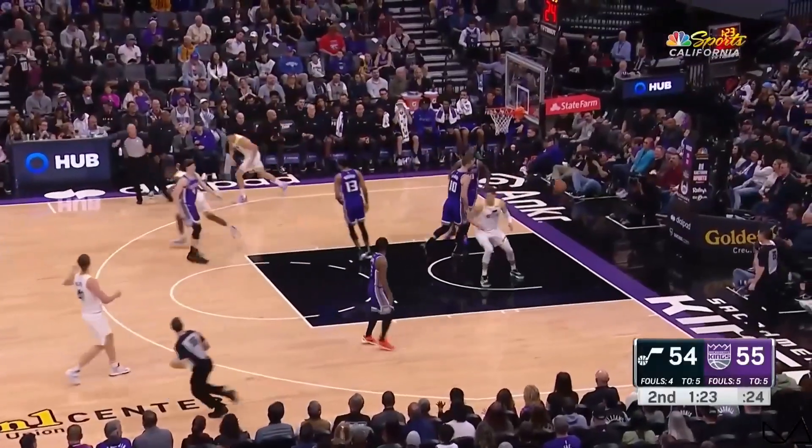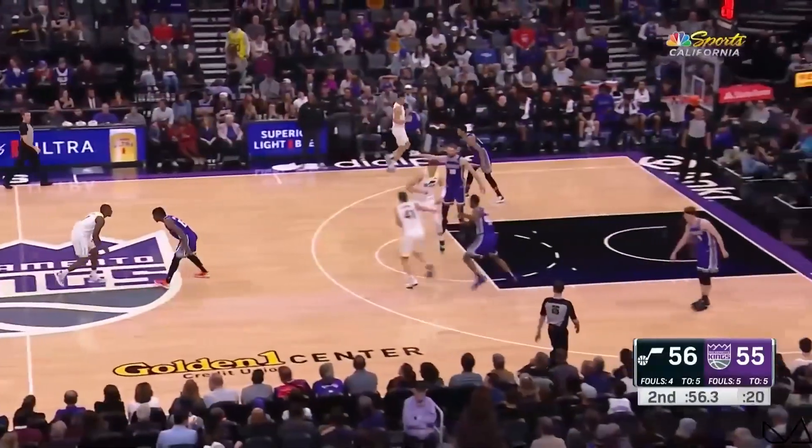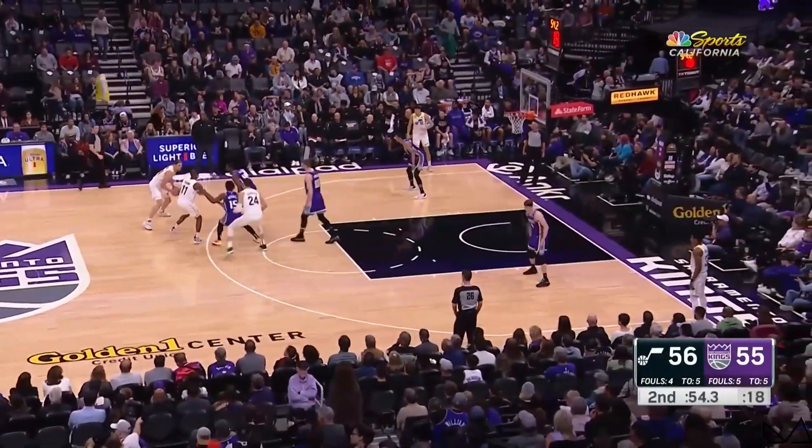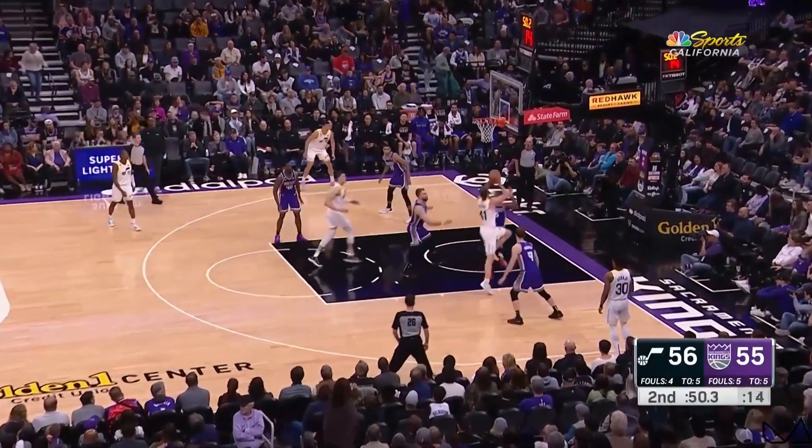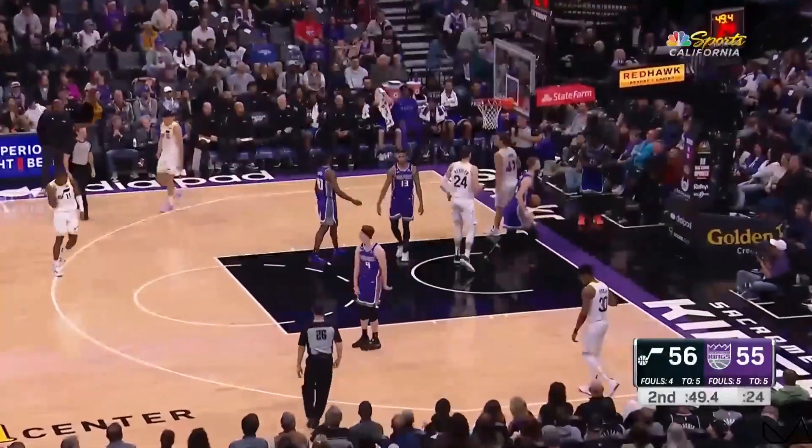Dunn bounce past Kessler. Rinse, repeat. Domas communicating some things he's seeing on the floor — I see what your decision making is. Olenek stumbles his way into a three-point play.